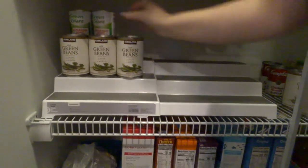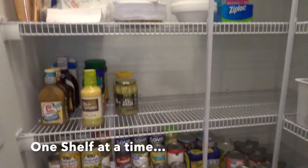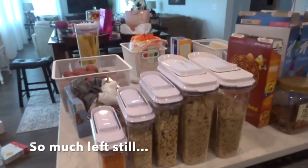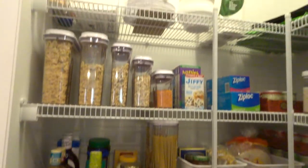I did however get into a rhythm and I figured some stuff out. I kind of used a similar layout to what I had but I just put things in baskets or in containers to make it look nicer and easier to grab, easier to use, and easier to see.